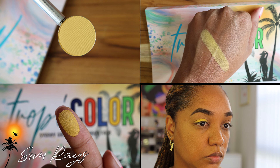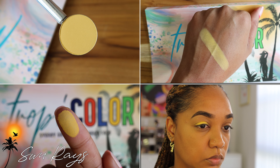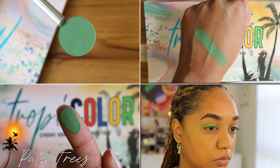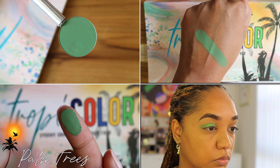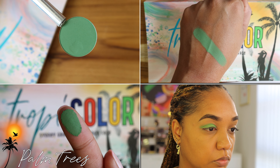Followed by Sun Rays, which is self-explanatory. I didn't want it to be too bold or bright, because yellows can be a little bit tricky. So I wanted this to be more of a muted marigold shade that you can use in sunset-inspired looks, as a blend and transition shade, or as an all-over lid shade. Then we have Palm Trees — you can't have the tropics without palm trees. This is a beautiful grass green shade that's not too bold or bright.